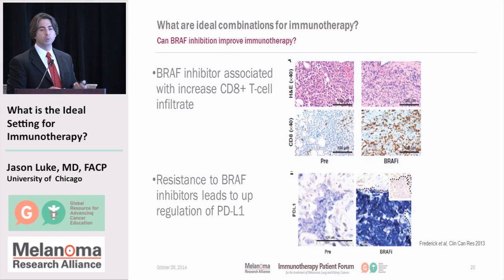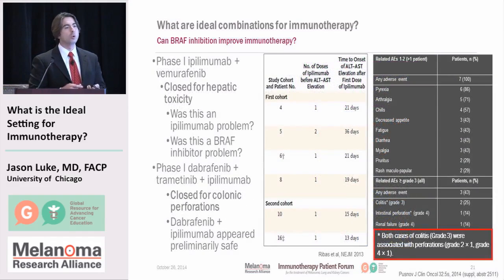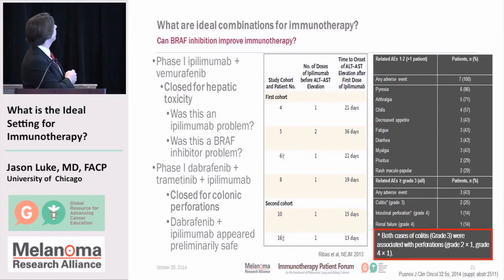So it seems like a no-brainer to combine these. Unfortunately, it wasn't that simple. The first phase one trial combining ipilimumab with Vemurafenib had to be closed because patients developed liver toxicity. Reported in the New England Journal of Medicine, patients' liver enzymes went up quite high very quickly after receiving the two drugs together.